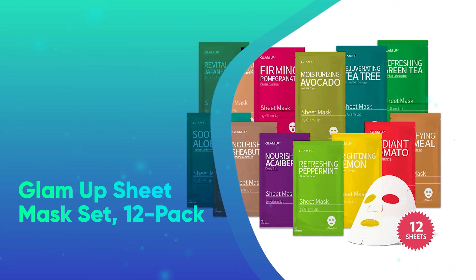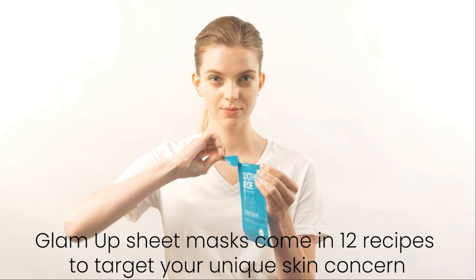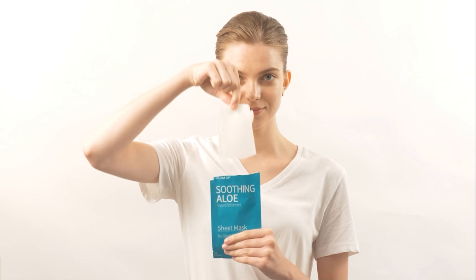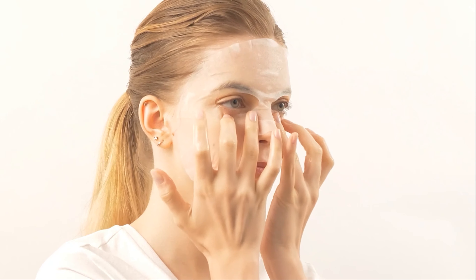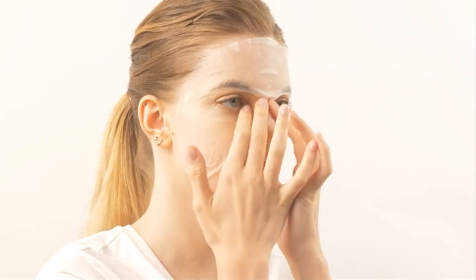Number 3: Glam Up Sheet Mask Set 12-Pack. This best-selling sheet mask set comes with options to soothe, brighten, refresh, and nourish all skin types. Divvy them up as stocking stuffers or treat yourself to 12 days of glowing skin. No wonder they're an Underscored viewer favorite.